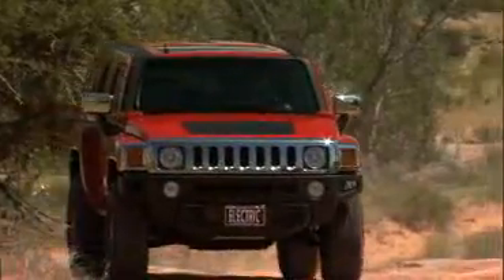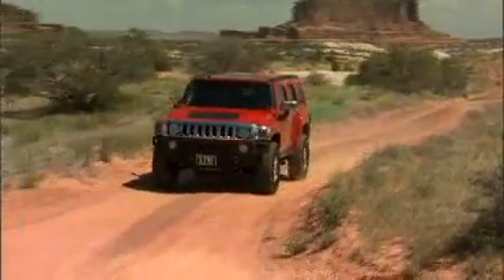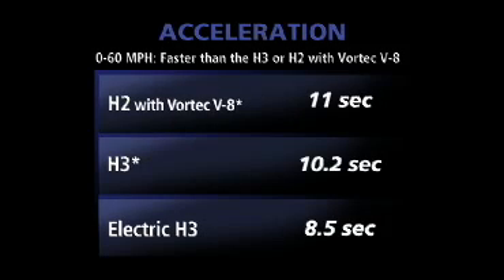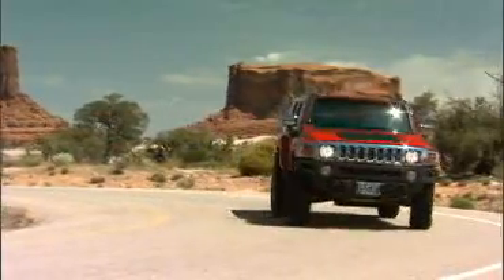Propelled by the most powerful electric motor offered in a passenger vehicle — nearly four times more power than the motor in a Prius — it does 0 to 60 in just 8.5 seconds, faster than an H2 with a Vortec V8. It's a Hummer that, well, hums.